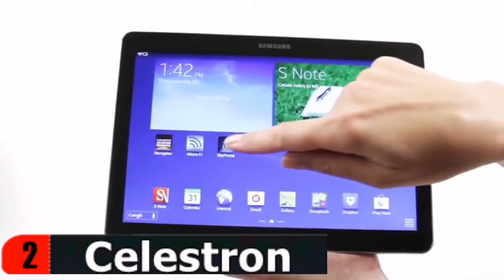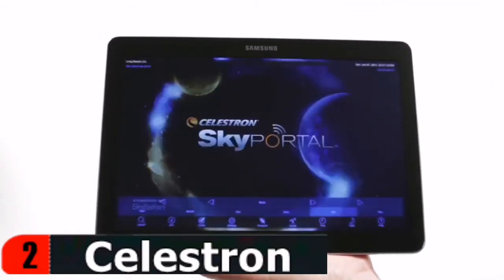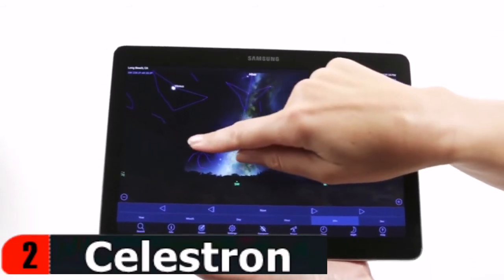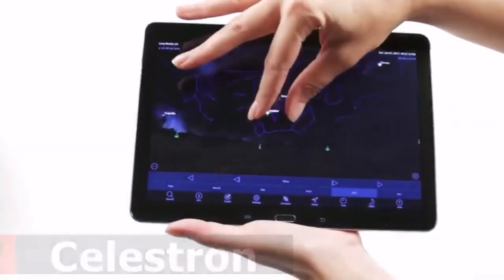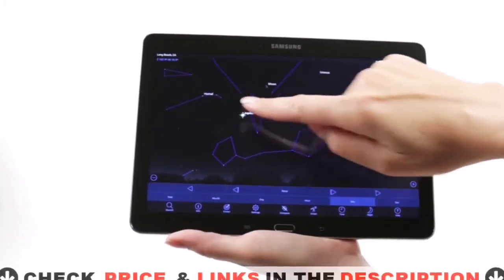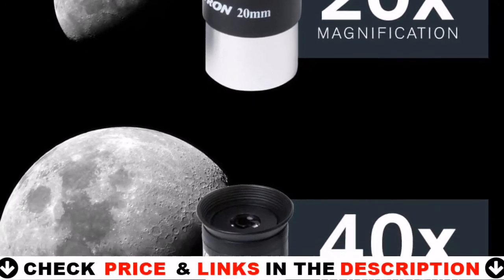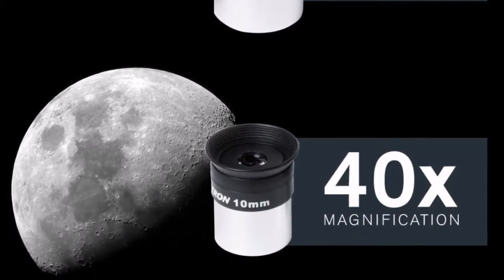Setting up and using the Travel Scope is quick and easy. This Celestron telescope and full-height tripod can be taken anywhere in the included travel backpack. The Travel Scope features a refractor-style body ideal for both terrestrial and astronomical observing. Fully coated glass optics provide vivid images of wildlife, the moon, and planets.